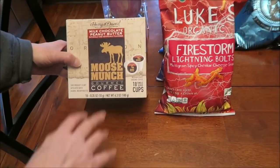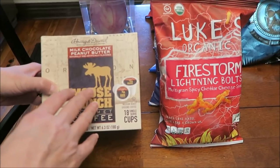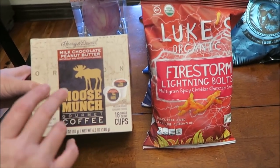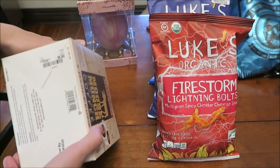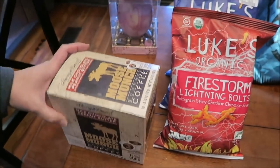At HomeGoods, I found some of the Harry and David Moose Munch Gourmet Coffee. They only had the regular brew, but they also had the milk chocolate peanut butter, so I bought some of that. It was $6.99 at HomeGoods — retail is $18 — I don't think that's bad.